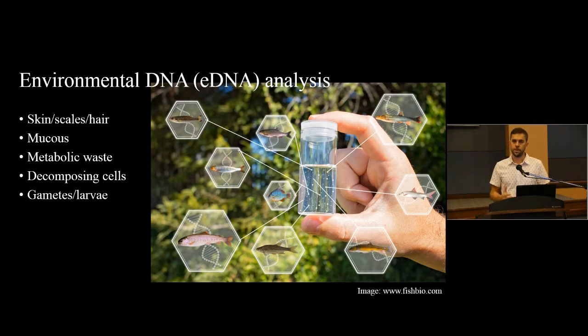Environmental DNA is loosely distinguished from microbiome analysis. In eDNA sampling we're looking at dispelled matter, whereas microbiome analysis is actually picking up individual cells of bacteria and other microbes. But the two terms, eDNA and microbiome analysis, are often used fairly interchangeably and there's not really a strict distinction.